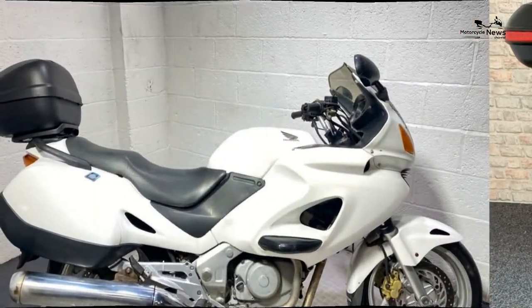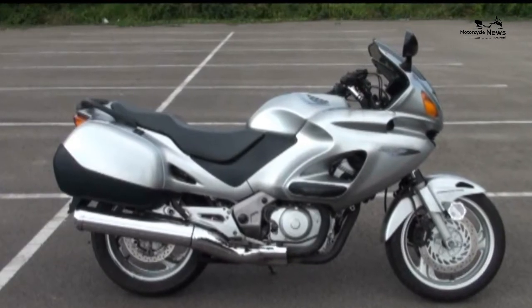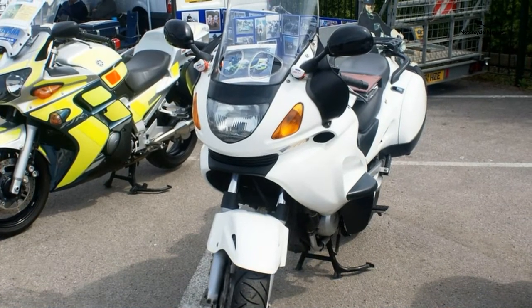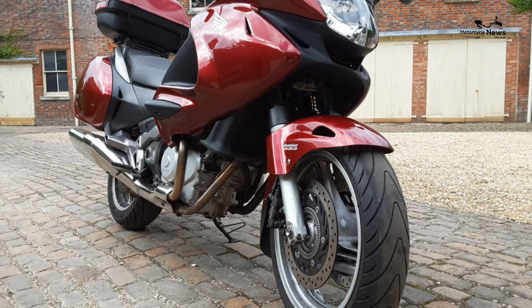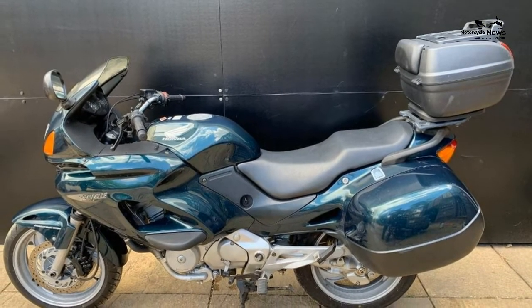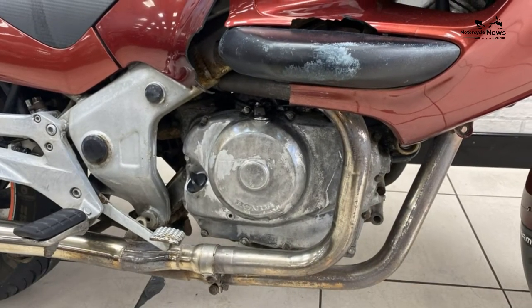Sadly, most Honda Deauville 650s will by now be a little tired. Many will have been pressed into use as courier hacks — only believe mileage given on MOTs, as Honda NTV 650s are easily clocked. But with some TLC they can still give many more years of faithful service. The motor is in a very soft state of tune and should be good for 100,000-plus miles.